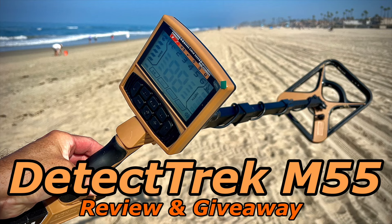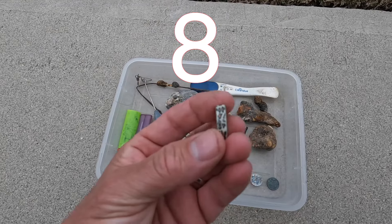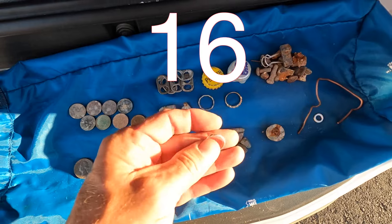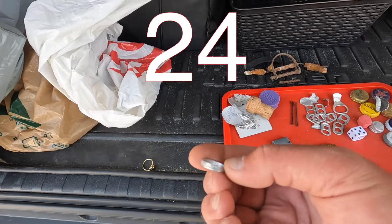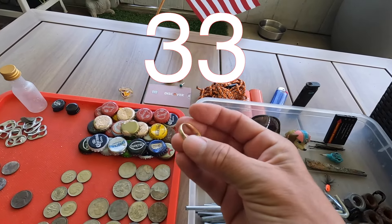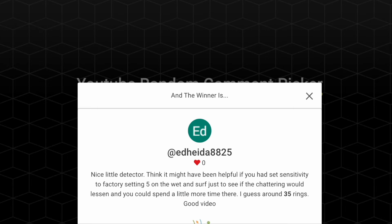It's time for that giveaway — the Detect Trek M55 metal detector. You had to guess how many rings I found so far this year up until that review video came out. I clipped all those rings into one series so you can see I accurately counted them out one at a time. I already know — I edited this and watched the end. The correct number was 35. I looked through the comments already and there are three correct guesses. All you had to do was type in the number 35. We're going to pick from those three comments, loaded into this comment picker website. And the winner is Ed Haida 8825 — congratulations, Ed! Send me a message; my email is listed on my YouTube channel. I'll get that detector out to you. Thanks everyone.